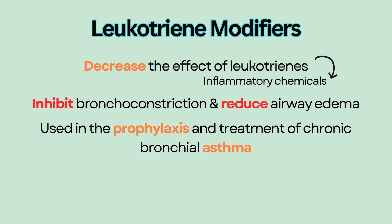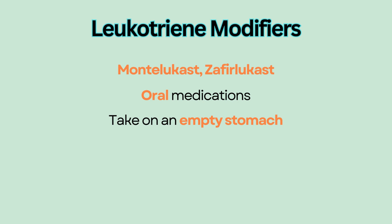They are used in the prophylaxis and treatment of chronic bronchial asthma. They are not used for acute episodes. Examples of leukotriene modifiers are montelukast and zafirlukast. Unlike other respiratory medications, leukotriene modifiers are oral medications that are taken on an empty stomach.